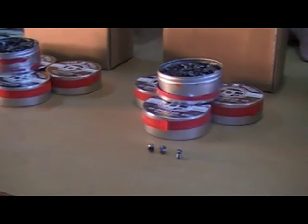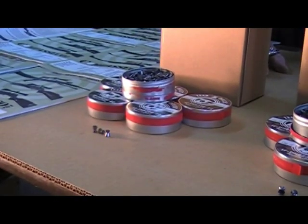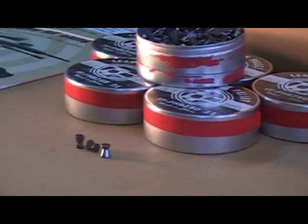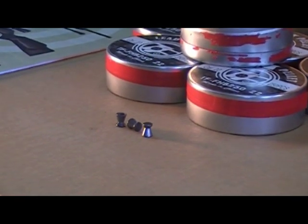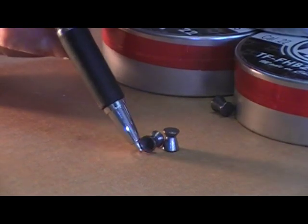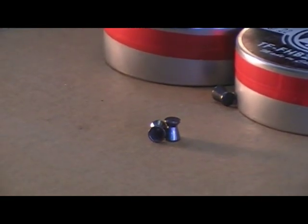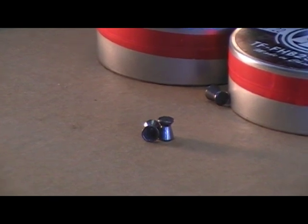The final pellet in the TechForce line — and the one I use all the time — is the TechForce .22 caliber match pellet. This match pellet weighs 14.43 grains. You can see it's flat on the top. These are the ones I use on a daily basis when I'm sighting a gun in or mounting a scope.